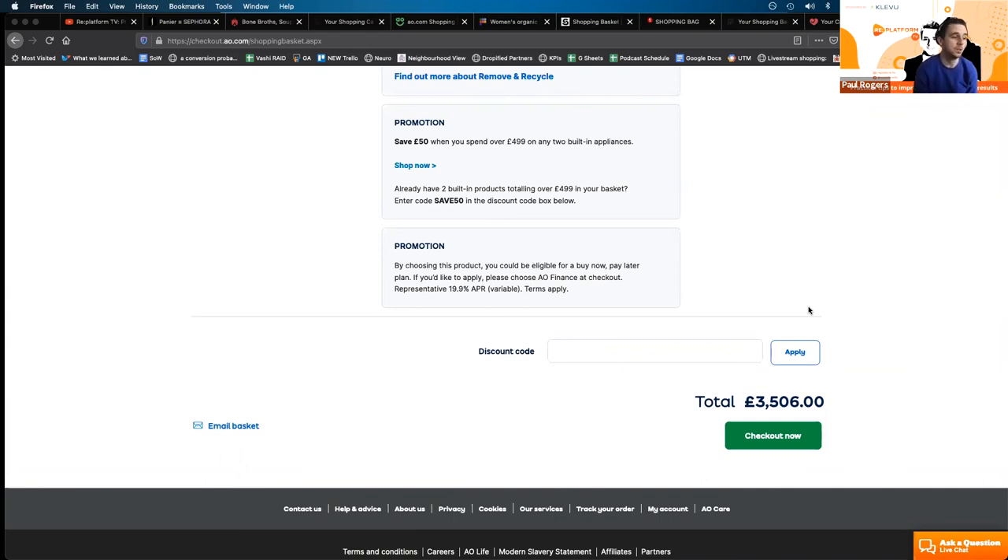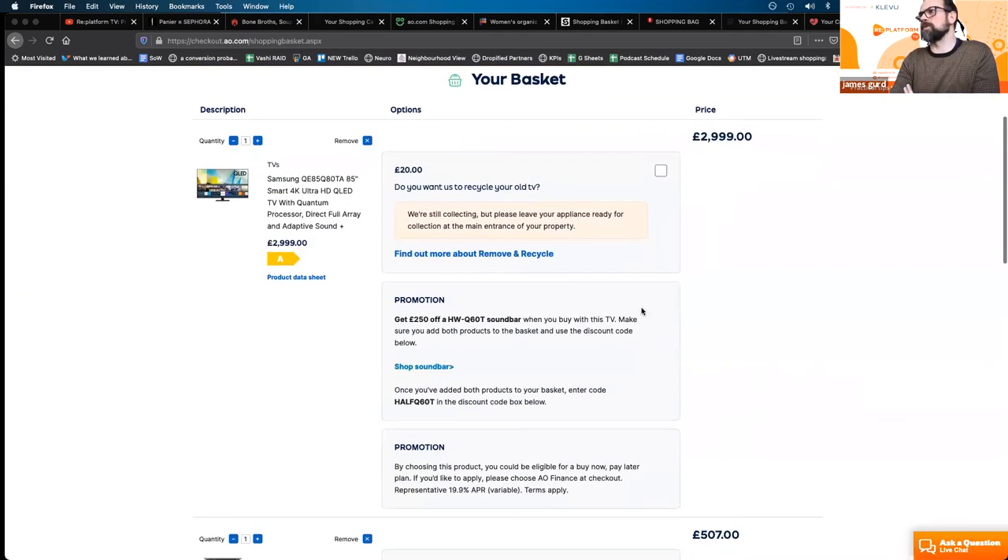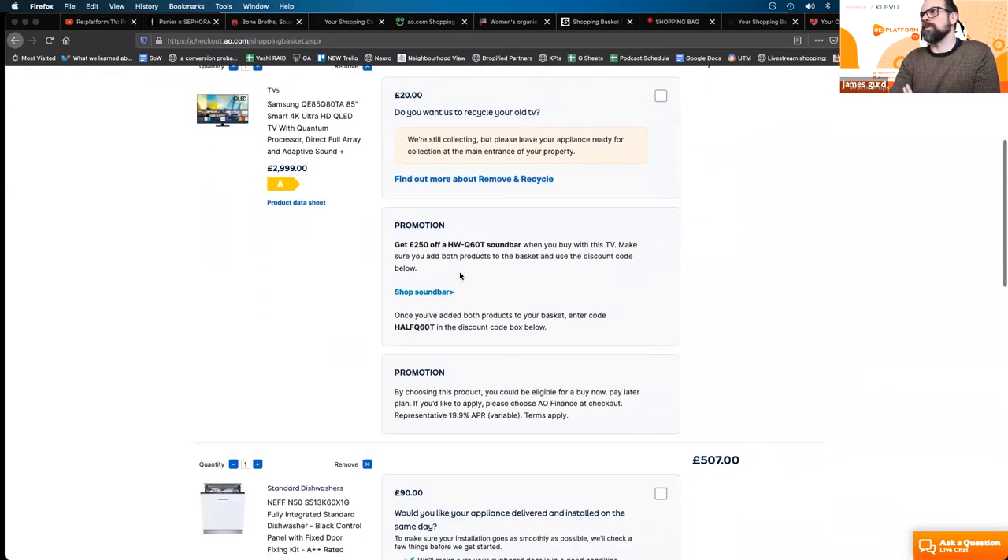This is why price match messaging can be used really well — Currys PC World and Best Buy are good examples. Brands like AO.com have 'I have a discount code' text that opens up the discount box. I also want to show the example of targeted promotions based on products in bag: this is AO.com with a soundbar promotion based on TVs in the cart — they've set up and understood which soundbar is eligible with which TVs. You can see a code and it's telling you where to add it in the box below.